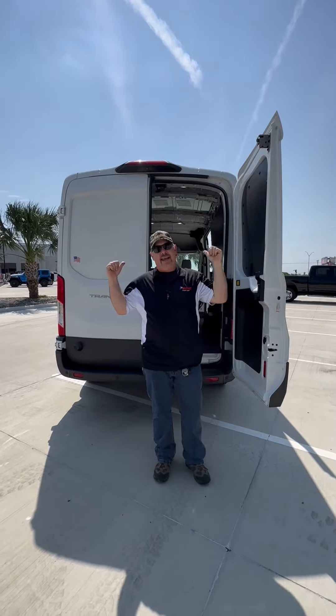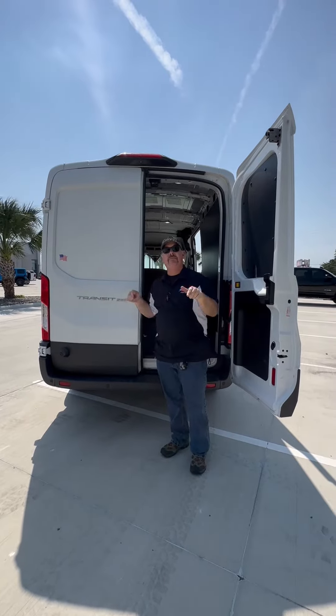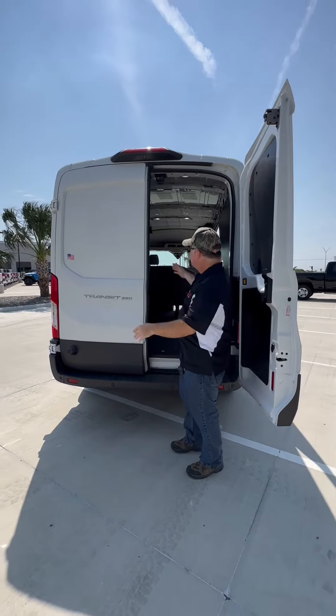You got to respect the van, man. Right here on this pre-owned 2018 Ford Transit 250 at Payne Edinburgh Chrysler Dodge Jeep and Ram — we've got a great deal for you. This is a huge cargo van.